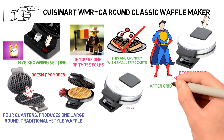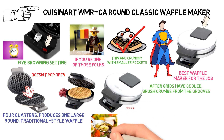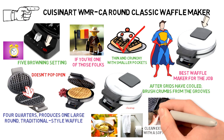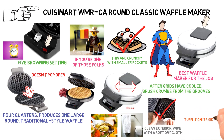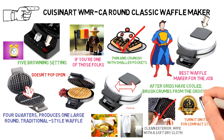Cleanup is simple. After the grids have cooled, brush crumbs out of the grooves and absorb any excess cooking oil by wiping with a dry cloth or paper towel. You may also clean the grids by wiping with a damp cloth, and wipe the exterior with a soft dry cloth. When you are done, wrap the cord under the bottom of the unit and turn it on its side for compact storage. It comes with a three-year warranty as well as a recipe book.